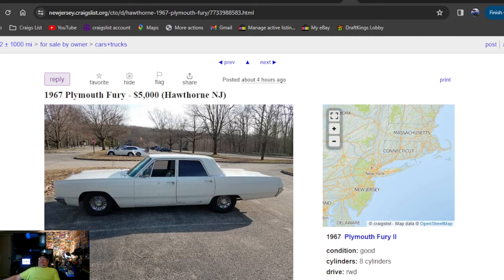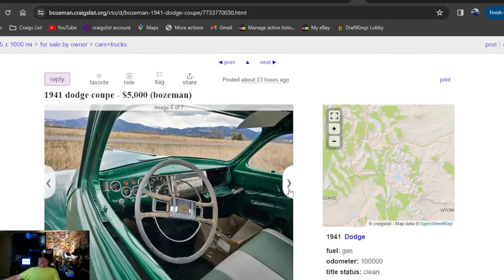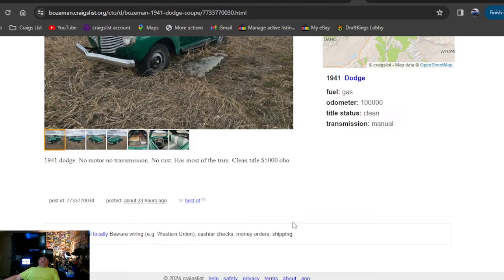1941 Dodge Coupe, $5,000, twenty-three hours ago, Montana. Sitting out in the back — no glass in it, but fresh paint. So those deals are if you can't afford to paint it or can't paint where you're at, buy something like this and finish putting it together. Front seat was redone, door skins are redone, new paint. And it has a title — that's the most important thing. No motor, no transmission for that — five grand.